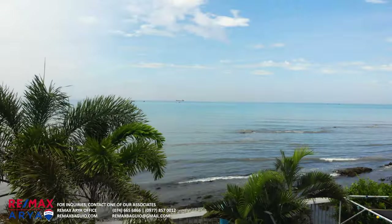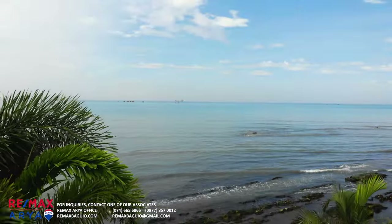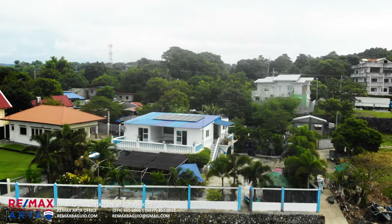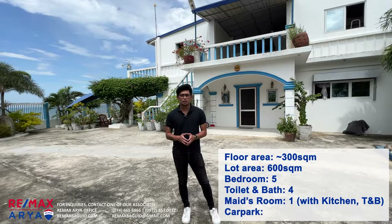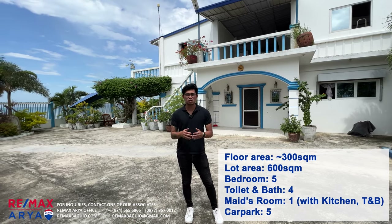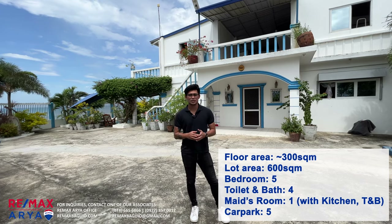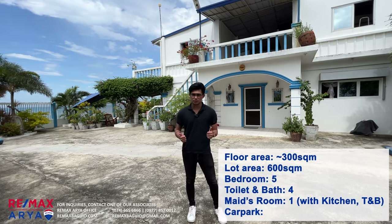Hi, this is Vijay from Remax Aria and welcome to another property tour. Today we are here at San Fabian, Pangasinan, and we are looking at this beautiful beachfront house and lot for sale. This property has 600 square meters of lot area with 300 square meters of floor area. Inside the house we have 5 bedrooms, 4 toilets and baths, and 5 car parks.